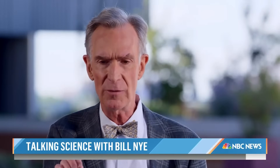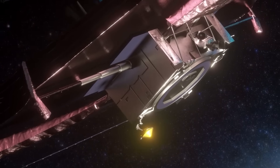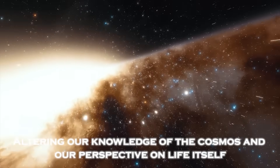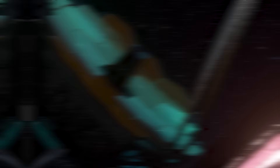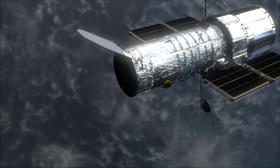Now, Build 9 breaks silence on the most recent images from the James Webb Telescope, which offers us a glimpse into the universe more than 13 billion years ago, fundamentally altering our knowledge of the cosmos and our perspective on life itself. This telescope is making discoveries about planets, distant galaxies and much more. It is a revolutionary scientific breakthrough and a worthy successor of the Hubble Space Telescope.